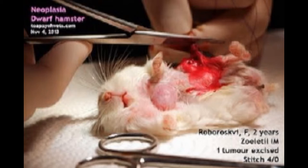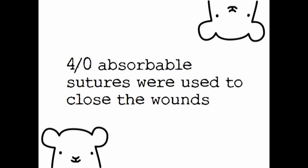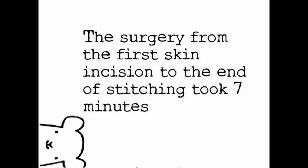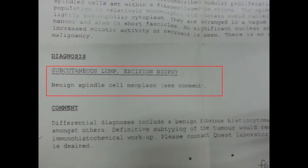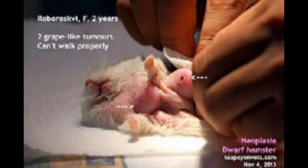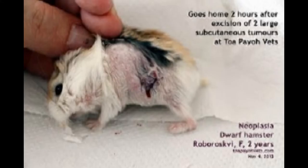This is an image of the surgical removal of one of the tumours. Anesthesia used was Zolotel 50 — 0.01 milliliters for 44 grams of body weight. 4.0 absorbable sutures were used to close the wounds. The surgery from the first skin incision to the end of stitching took 7 minutes. The histology shows that the tumours were benign spindle cell neoplasm. Both large tumours were removed. Two hours after the surgery, the hamster went home to recover.